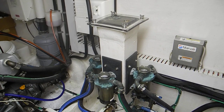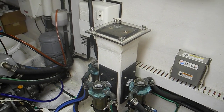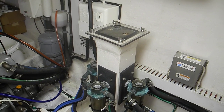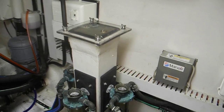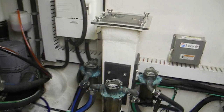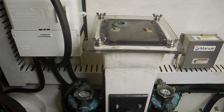Earlier this season we had an article in our newsletter about sea chests. I'm on a Great Harbor N37, which also has a sea chest. The other boat in that article is a Defevere trawler, a 44 or 49-foot Defevere trawler. Both had it.